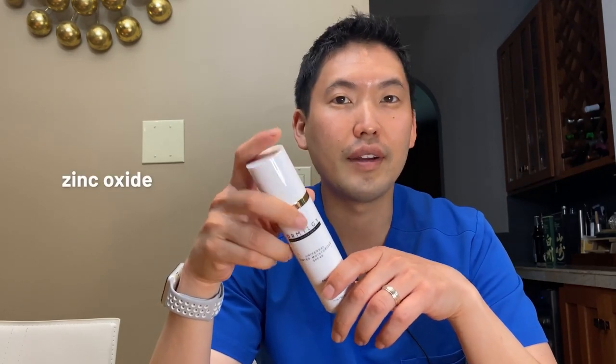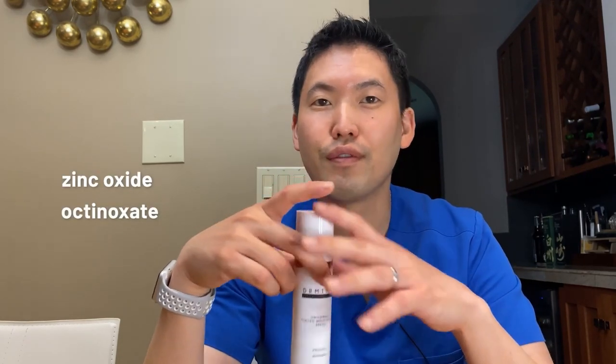As you guys know, it's an SPF 46. As a dermatologist, I recommend SPF 30 and above. It contains zinc oxide as well as octanoxate, so it's not fully mineral — it does have one chemical UV filter, octanoxate, which is a UVB blocker. SPF 46 is in relation to the UVB protection — UV burns.